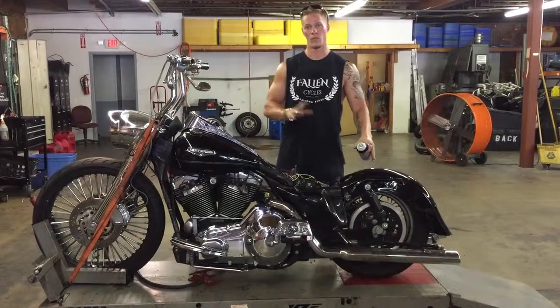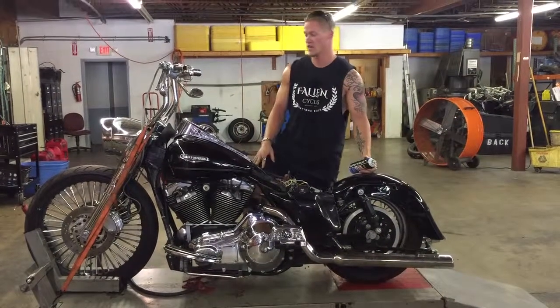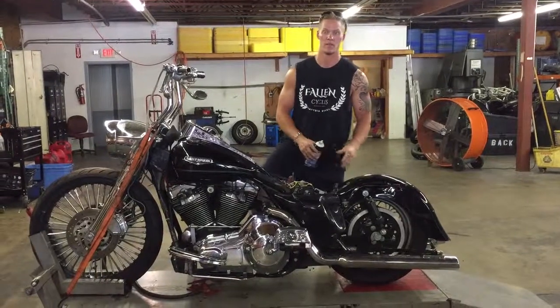That's about as long as I want to run it before parting it out. This bike has 11,081 miles on it. I'm assuming those gauges are probably reflective of the engine's miles post-replacement.